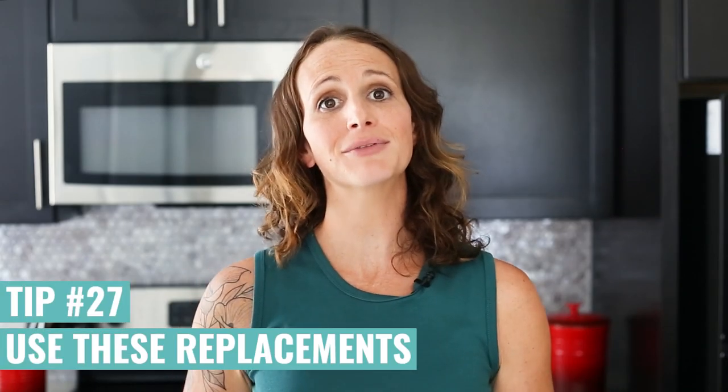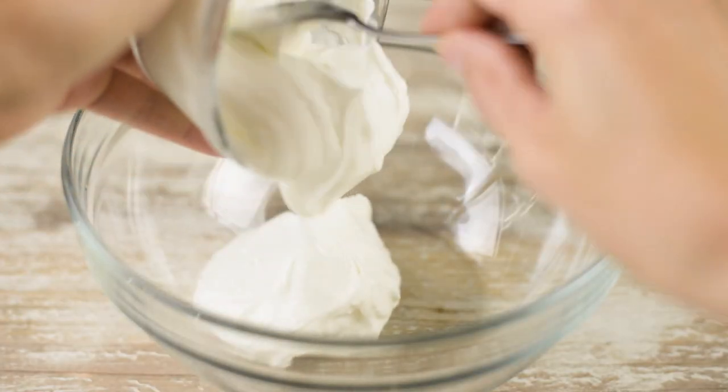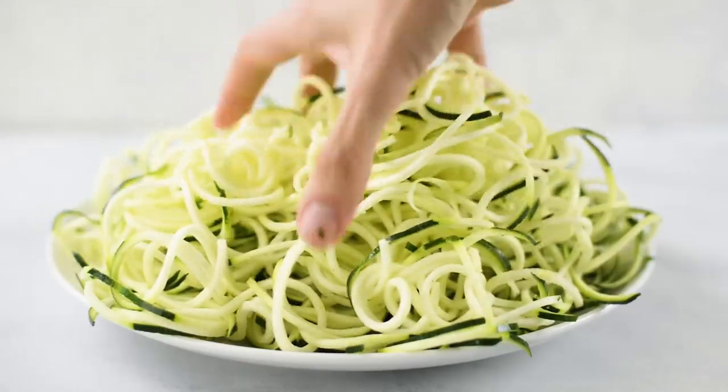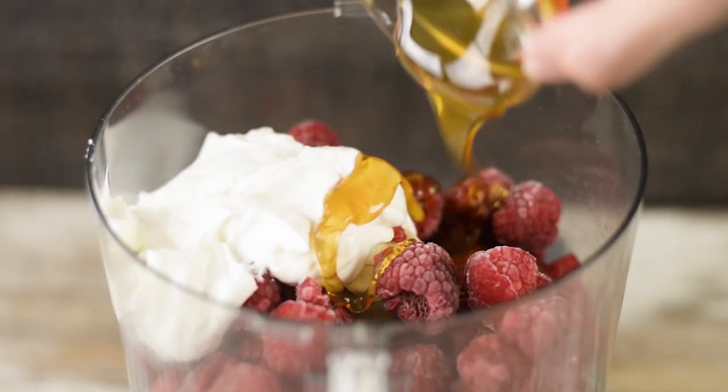My top five healthy replacements for unhealthy ingredients are: plain unsweetened Greek yogurt for sour cream; zucchini, quinoa, or chickpea noodles instead of regular pasta; coconut sugar or raw honey instead of brown or white sugar; smashed avocado instead of mayo on sandwiches and wraps; and mashed fresh berries instead of super sugary jam, plus natural peanut butter instead of processed regular peanut butter.